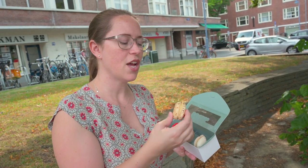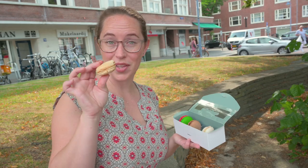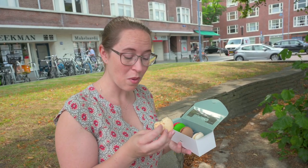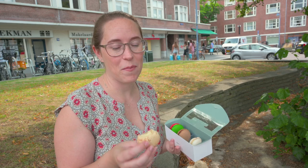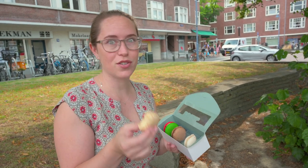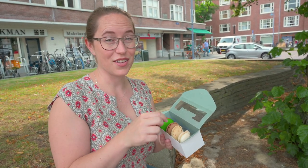Moving on to the V to C gin and tonic macaron. V to C gin is from Amsterdam and it's one of our favorite gins to use with tonic, so this should be delicious. Does it taste like a gin and tonic? It definitely does! All you need is for it to be frozen because gin and tonics need to be ice cold. This is so good and so cool — it's summertime right now during a heat wave, so that's awesome.